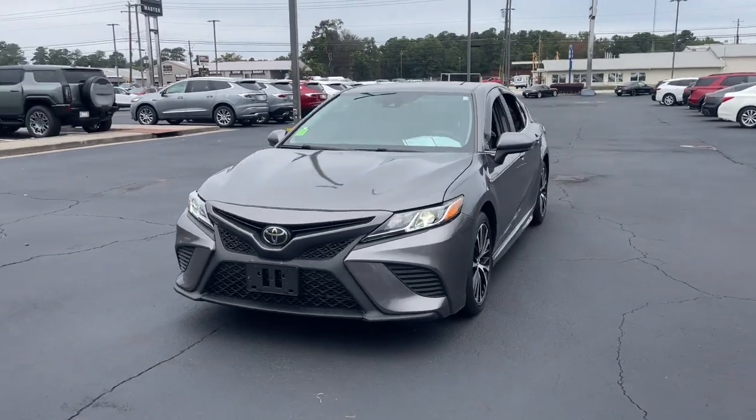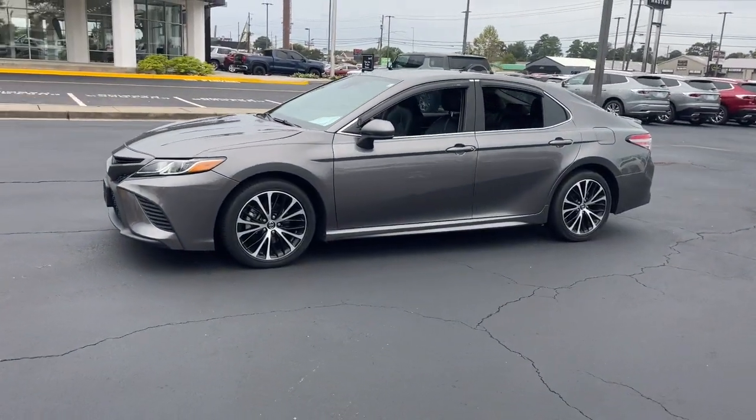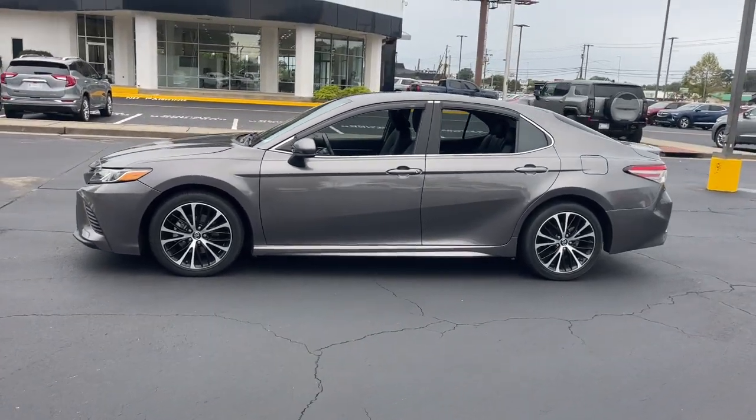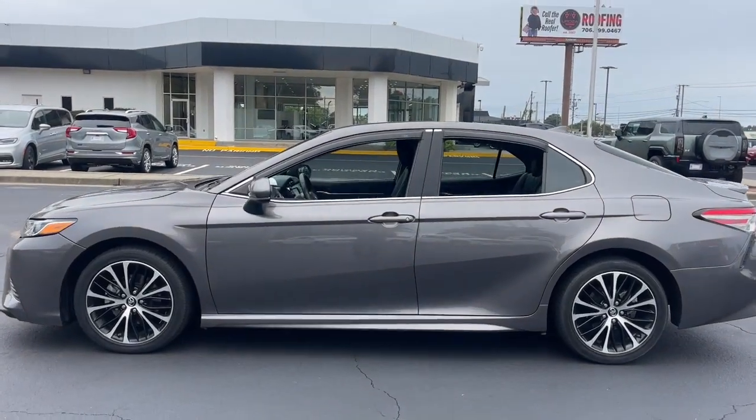Here's an elegant, high-performing Camry that infuses every drive with confidence and distinctive style. It offers a host of standard-setting features, all backed by Toyota's excellent reputation for quality and reliability.